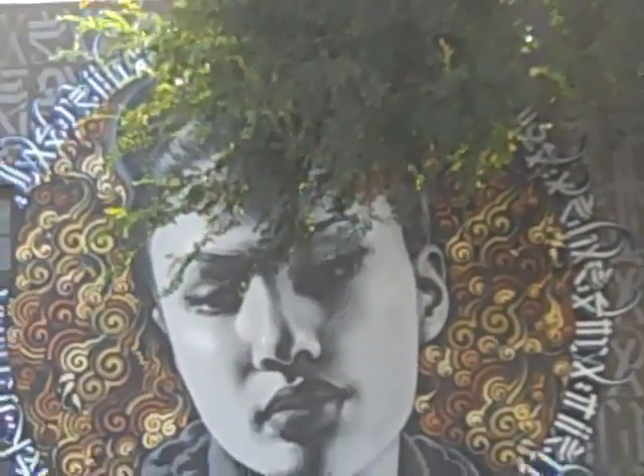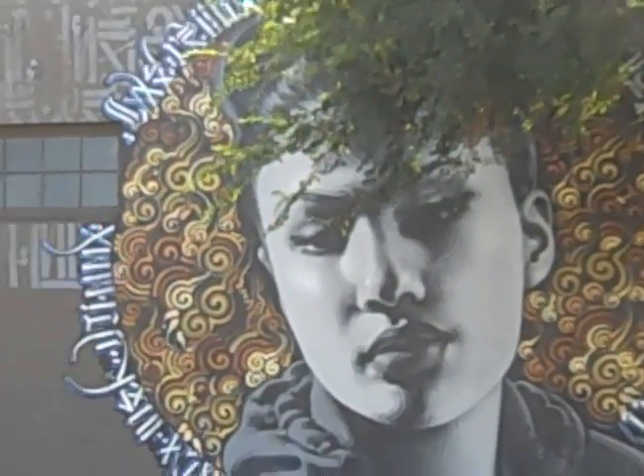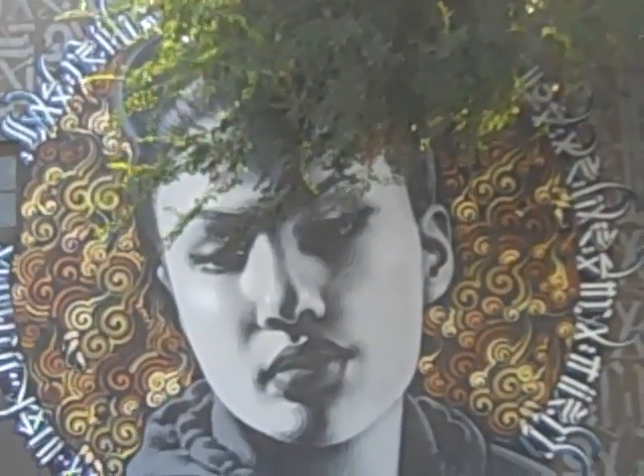Isn't she gorgeous? Apparently, the artist was inspired by me. Another great piece of art in beautiful Hollywood, California.